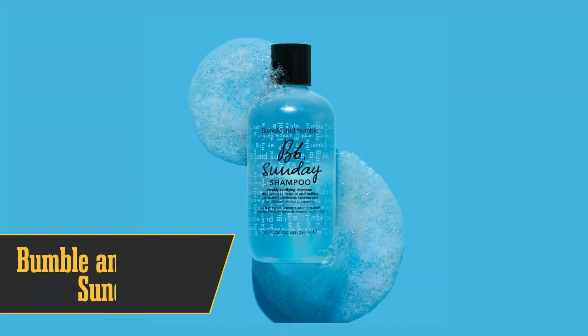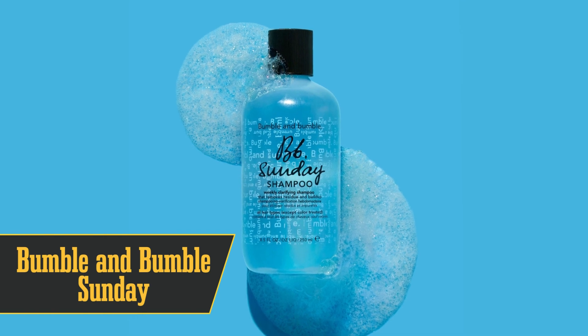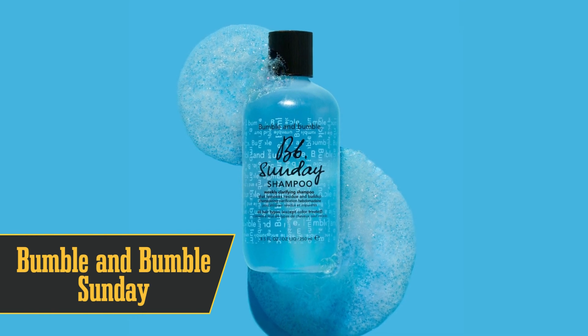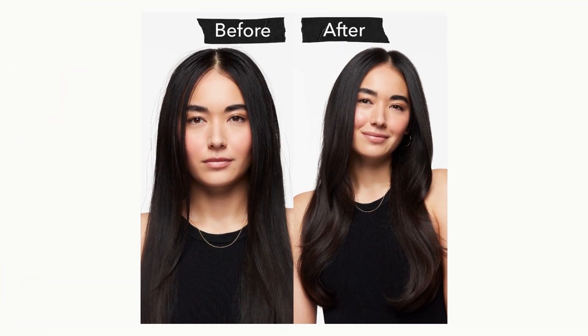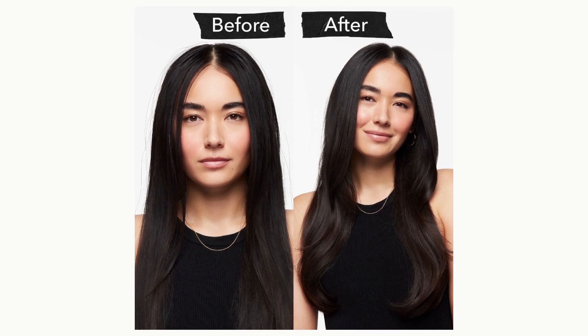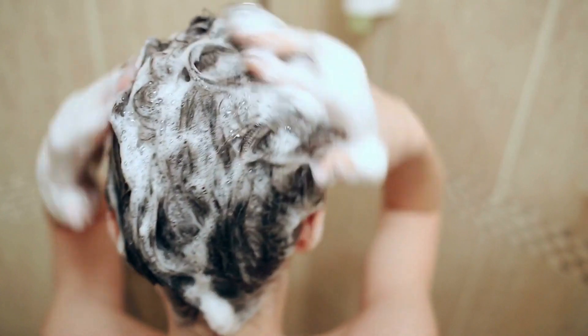At number 4, we have Bumble and Bumble Sunday Shampoo. Even Dr. James Y. Wong, a top-notch dermatologist from Metropolis Dermatology in LA, gives this shampoo two thumbs up. Because it's loaded with ginseng root and sage leaf extract that dive deep into your locks, kicking out all that gunk and grime. It's like a reset button for your hair.